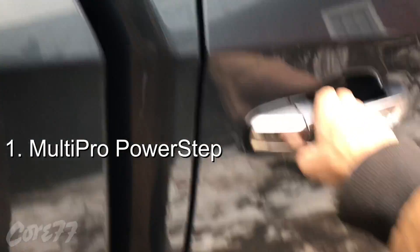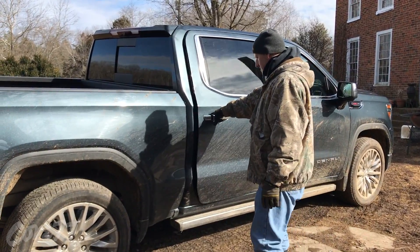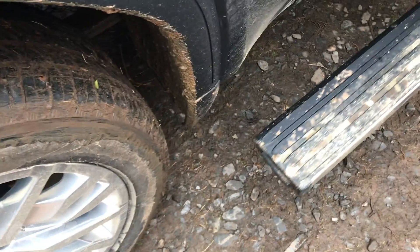The reason I put the power step at number one is simply because you use it every time you get in and out of the truck, and it is dang useful. Not to mention the magic trick where it goes backwards and lets you access the bed. By the way, the power step can only be ordered with the Denali.